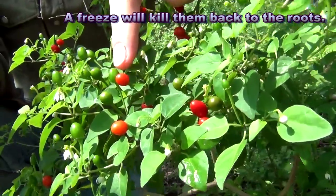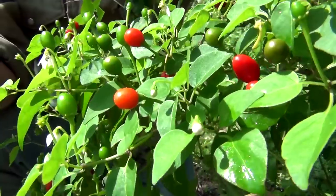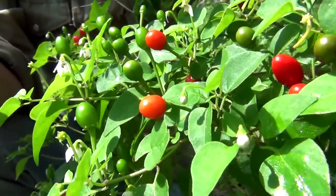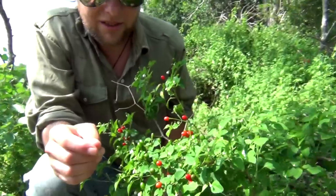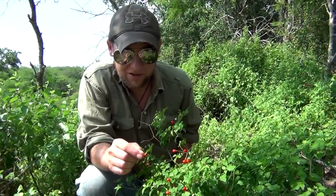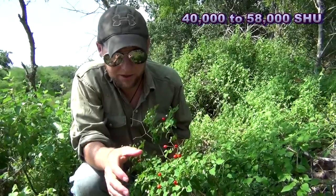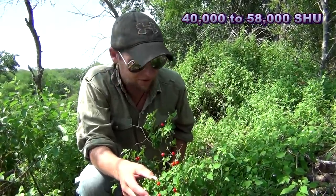The little peppers come in two different colors. The green ones are young, and they're ready to eat, but they're the hottest ones. Give them a couple weeks and you get this really bright red, which tones down the heat just a little bit, but it will still burn your face off. These things are rated at 8 to 40 times hotter than a jalapeño.